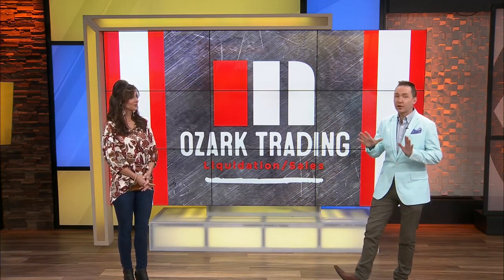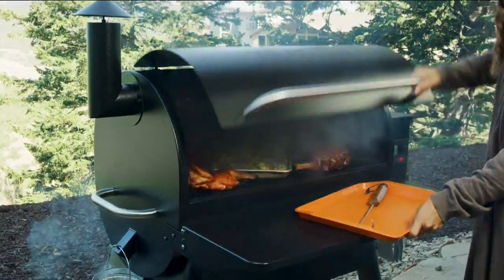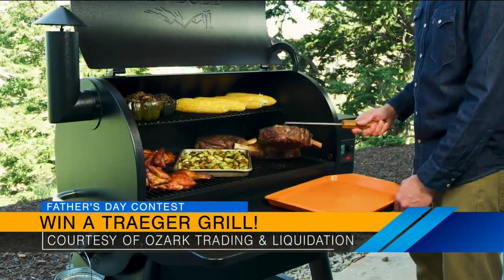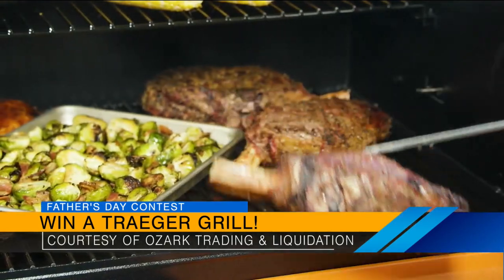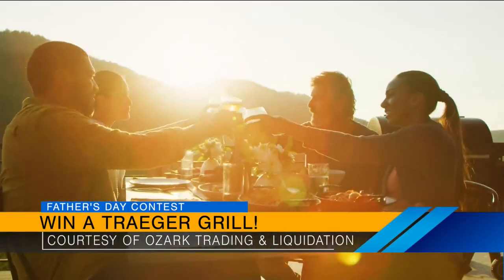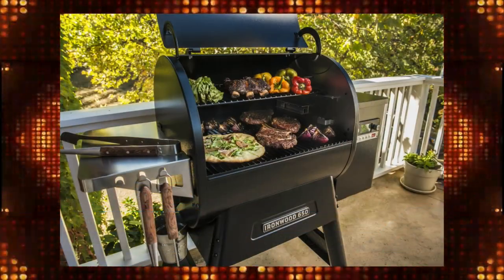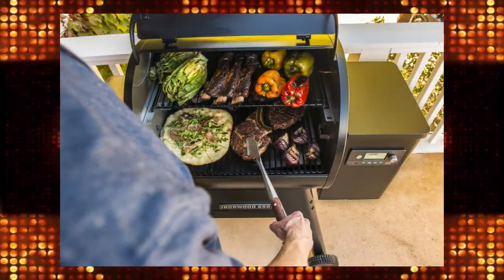Once it's live, we'll tell you where to go to enter. But be thinking about this — we're going to ask you to submit a recipe that you want me and Kelly to make on a Traeger Grill. We're going to take all the recipes received, pick the top three, and then Kelly and I are going to make those three recipes on a Traeger Grill out at Ozark Trading and Liquidation with Josh Tuning. Then we're going to pick the winner based on which recipe turned out the best.